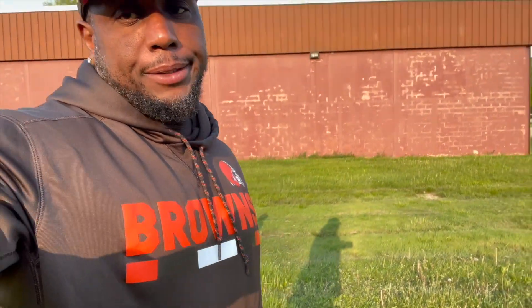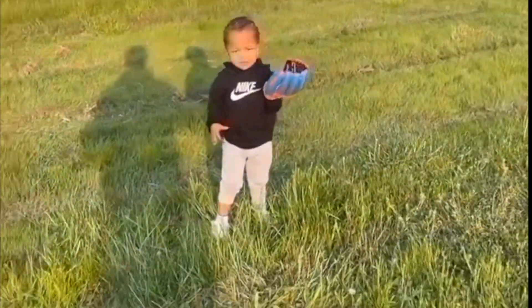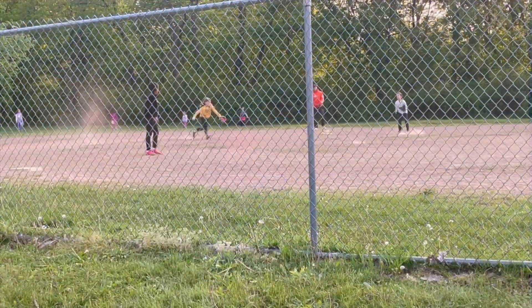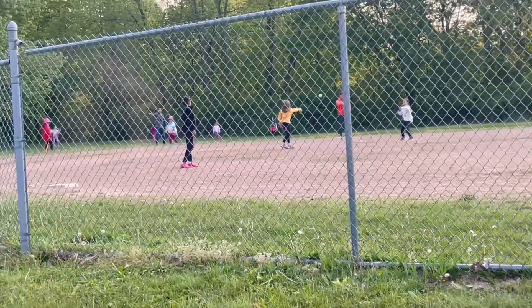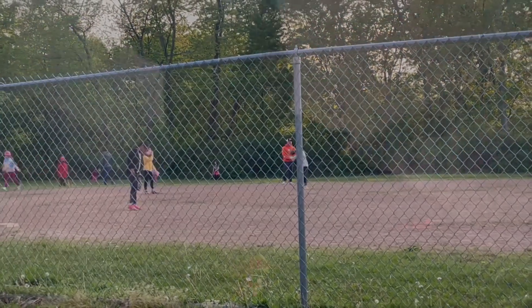We are out here at practice number two. I didn't show y'all the soccer, but girls are at baseball. It's like 55 degrees out here and dropping. I'm about to play catch with this one. So I'm about to play catch — and this is dinner too.